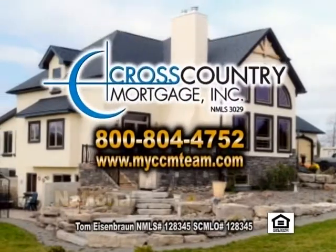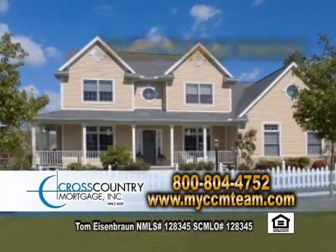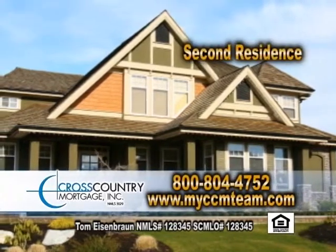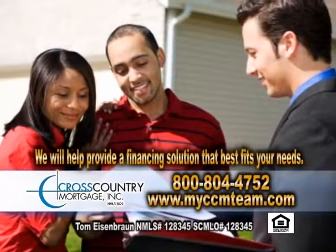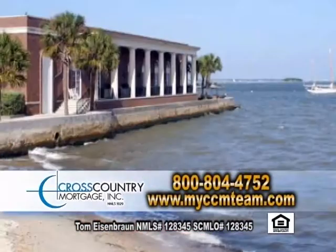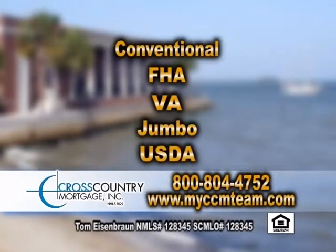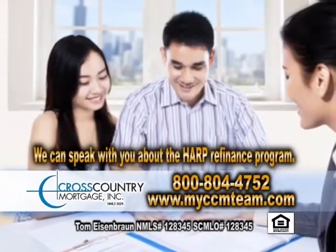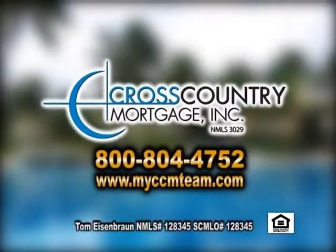Cross Country Mortgage Incorporated is a national full-service mortgage banker dedicated to offering flexible mortgage solutions. If you're looking to buy or refinance a home, second residence, or investment property, we'll work with you to provide a financing solution that best fits your needs. We offer a range of loan options including conventional, FHA, VA, Jumbo, and USDA. If you're underwater owing more than what your home is worth, we can speak with you about the HARP refinance program. Call Cross Country Mortgage, your neighborhood lender, to pre-qualify for your new home today.